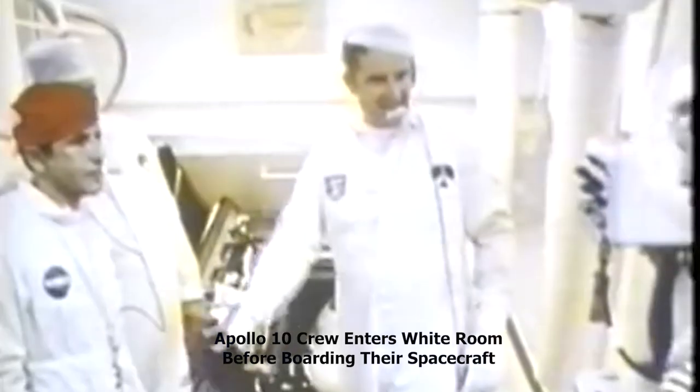The second-stage tanks now pressurizing, and we're coming up on the power transfer. 50 seconds and counting. We have now switched to internal power satisfactorily on the batteries of the first stage — all three stages of the Saturn V vehicle. 40 seconds and counting. Tom Stafford making a final check of his computer. All stages pressurized at this time. We're waiting for the swing arms to come back; one should be coming back now, the second one at 17 seconds.